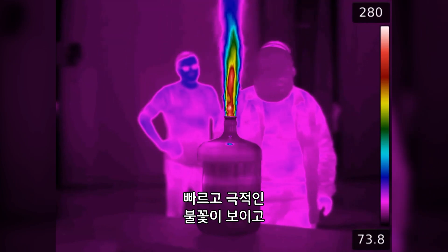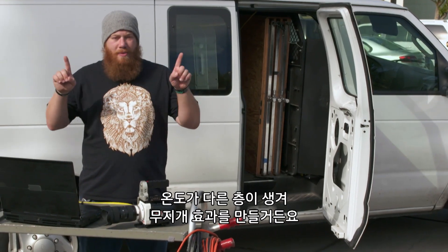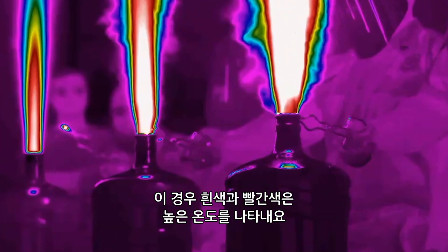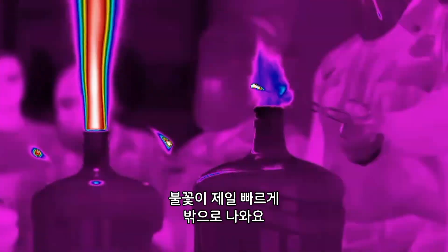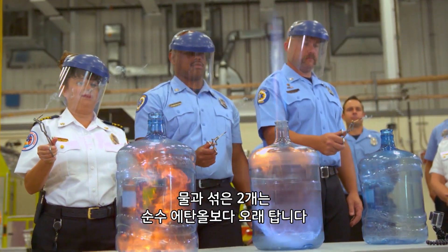The flare camera shot is really cool. You can see a fast, dramatic spike of fire that creates a rainbow effect for the different layers of heat. The white and red colors indicate hot temperatures, up to around 320 degrees. You can clearly see that the 100% ethanol is the hottest, but its flame also goes out the quickest. The two mixtures with water actually burn longer than the pure fuel.